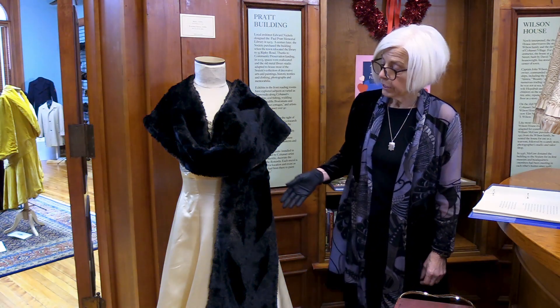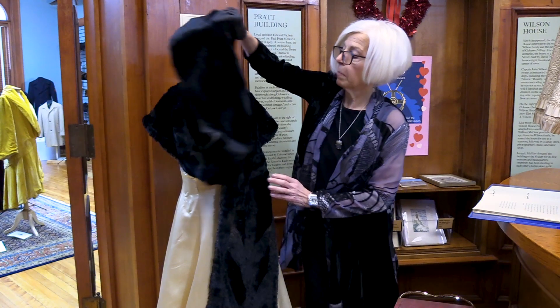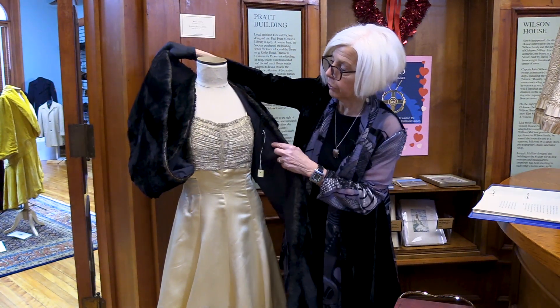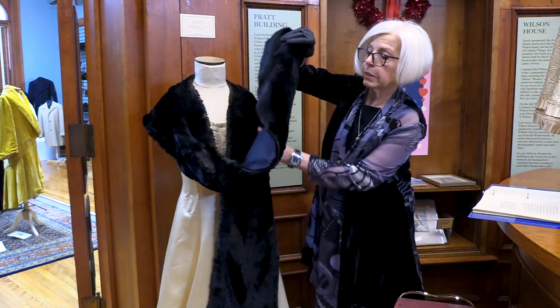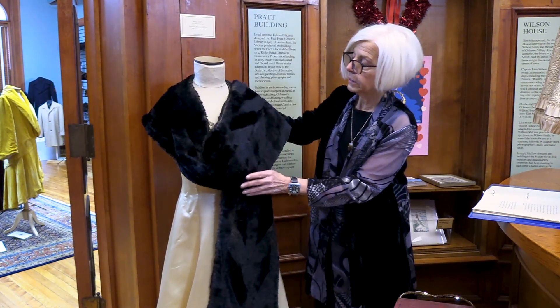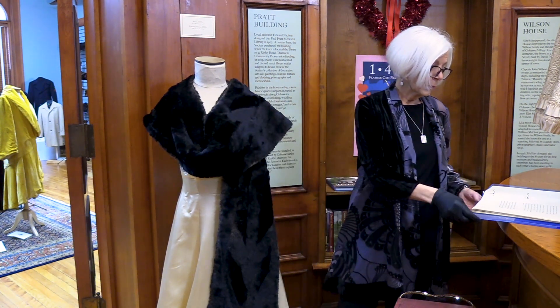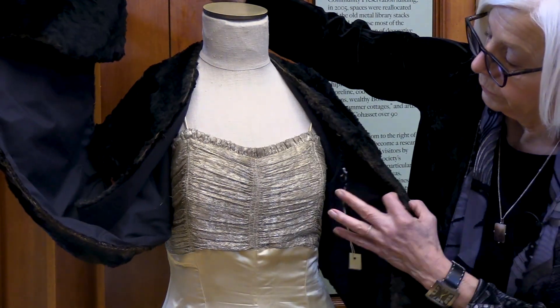The next object is this cream silk satin evening gown with a shirt lamé bodice from the 1930s to 1940s. Worn over it is a black sealskin stole in a chevron design from the 1940s, and the stole is from R.H. White Company in Boston.